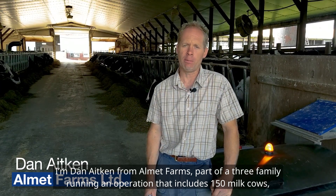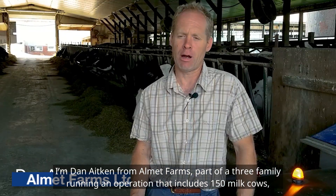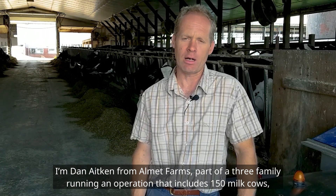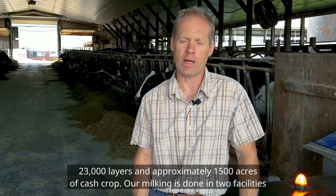I'm Dan Aiken from Almet Farms. I'm part of a three-family operation that includes 150 milk cows, 23,000 layers, and approximately 1,500 acres that we cash crop.